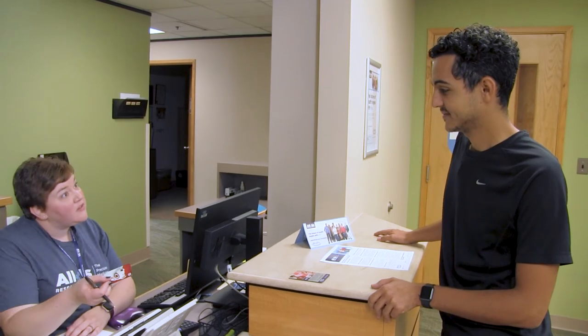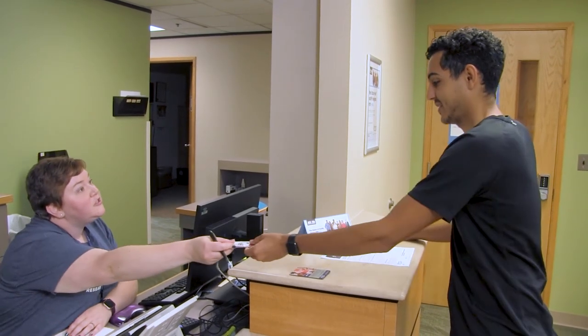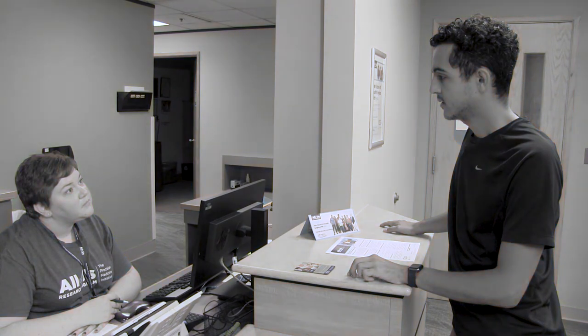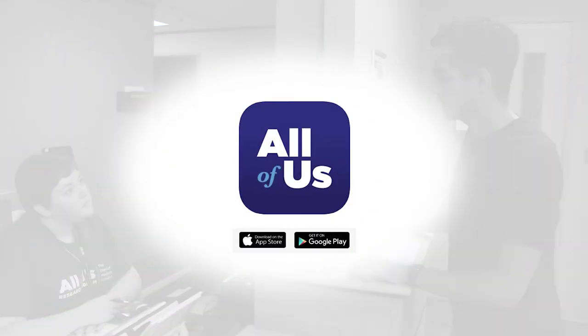At check-out, the staff asks how the appointment went. Alex says it was simple, easy, and quick — and is happy to have enrolled. As a thank you for participating, Alex receives a $25 gift card. Alex asks if that's all that's needed. The staff explains that surveys are complete for now, but encourages downloading the All of Us app to stay active and involved, as new surveys are added often.